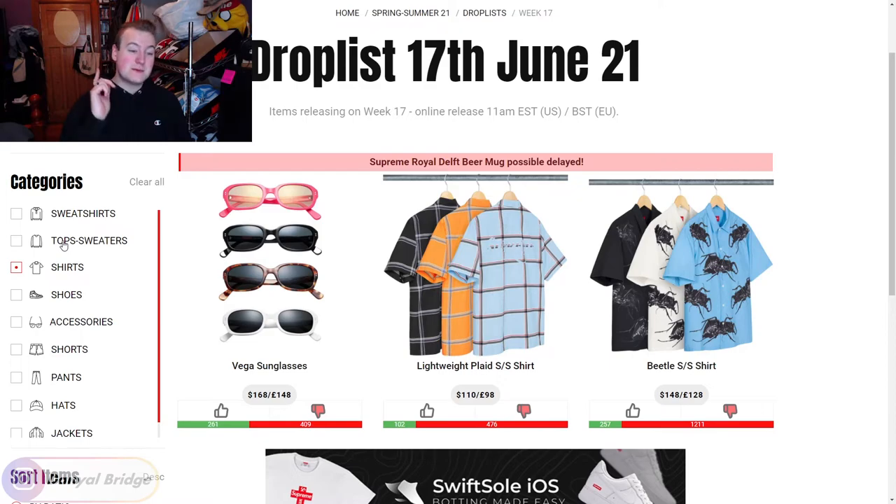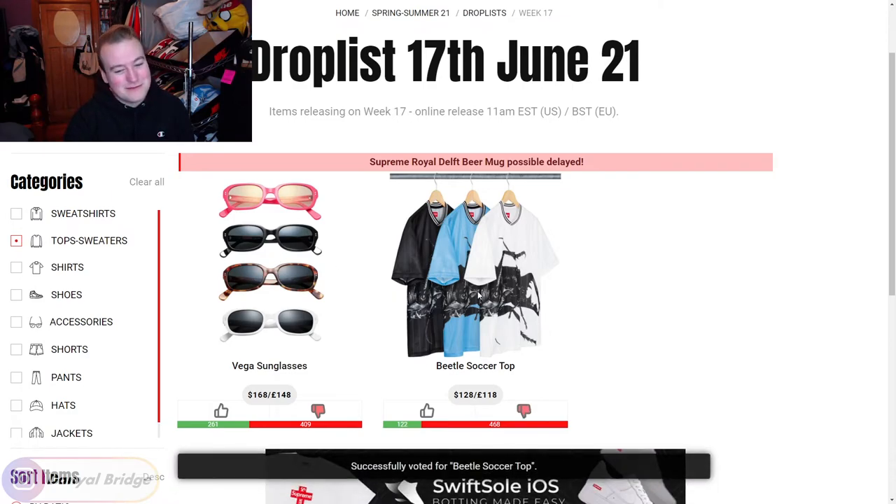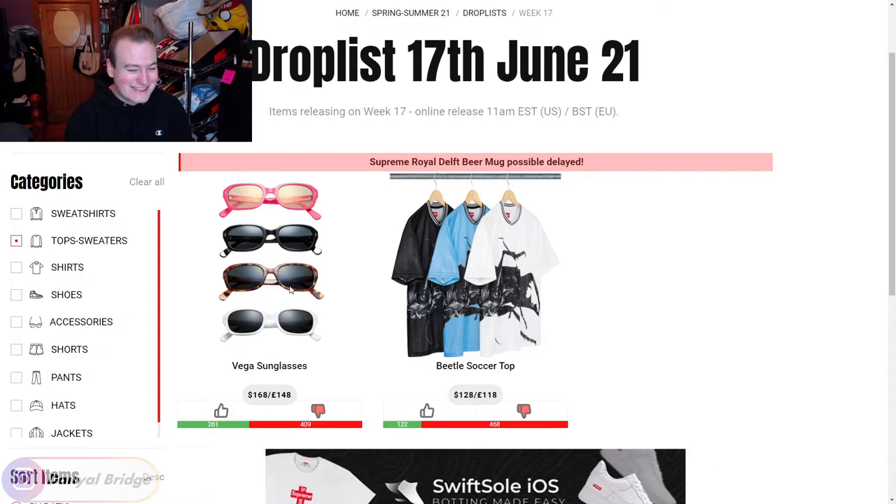We've only got two sections left for week 17: tops/sweaters and sweatshirts. Let's dive into the tops/sweaters. Week 17 is a cursed week - it's just constant beetle stuff. This week we're only getting one top slash sweater, which is the Beetle Soccer Top. It's like a soccer jersey but with a huge beetle on it instead of a Wu-Tang Clan member, and I prefer the Wu-Tang Clan member. I'm going to give it a downvote. Why beetles, Supreme? Why beetles?